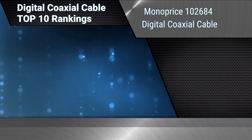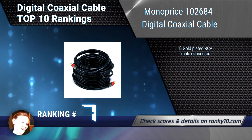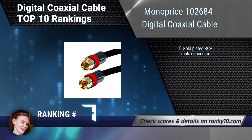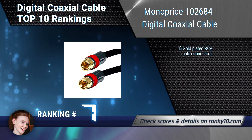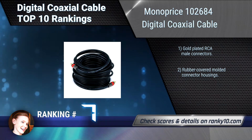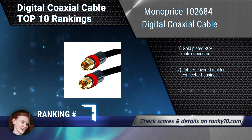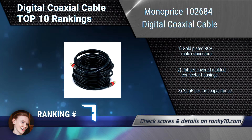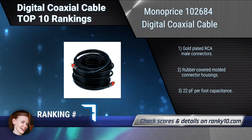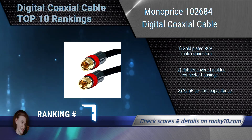Ranking number 7: Monoprice 102684 Digital Coaxial Cable. This cable is ideal for conducting S/PDIF digital audio signals and other high-bandwidth content. It can also be used for composite video and other line-level RCA signals. It has a CL2 rating. Gold-plated RCA male connectors. Rubber-covered molded connector housings. 22 pF per-foot capacitance.